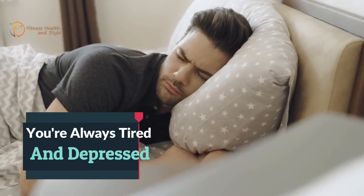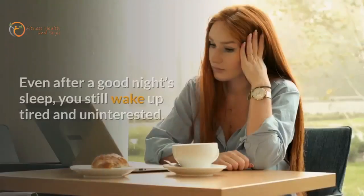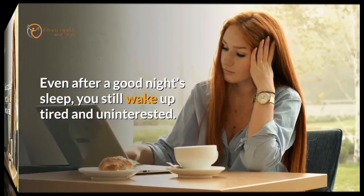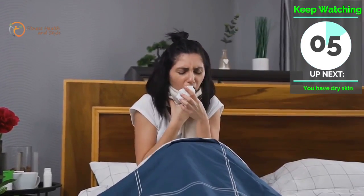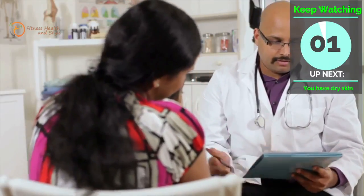Number 6: You Are Always Tired and Depressed. With your body now burning energy at a slower rate, you feel tired and fatigued easily. Even after a good night's sleep, you still wake up tired and uninterested. This is also a common symptom of a slower metabolic rate. However, if you feel this more frequently, maybe it's time to visit the doctor.